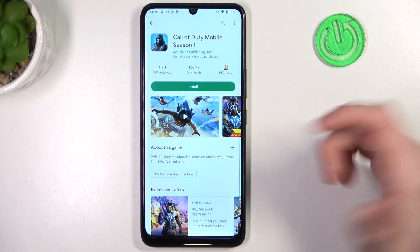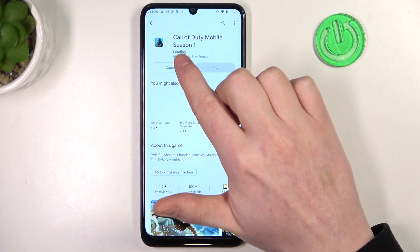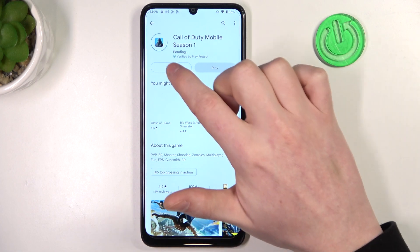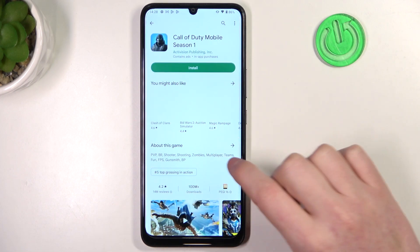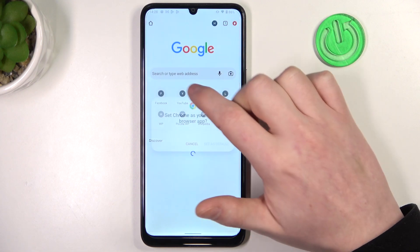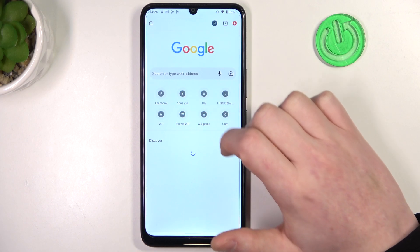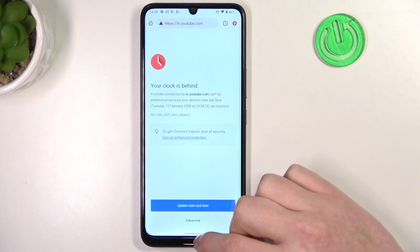To do this, first let's try to download something from Google Play Store. Here we have Call of Duty, but as you can see it's in pending mode and won't begin the actual download. Next up we have Google Chrome, and here if we try to open any website, there's also an error.